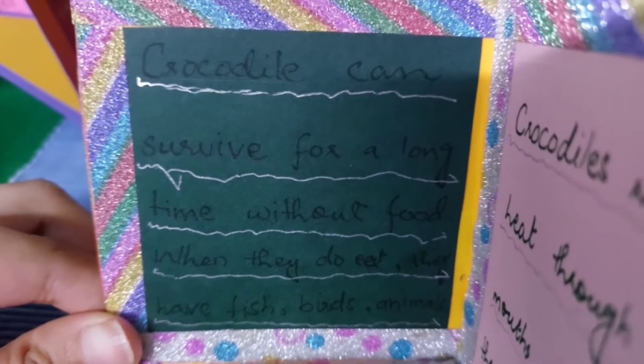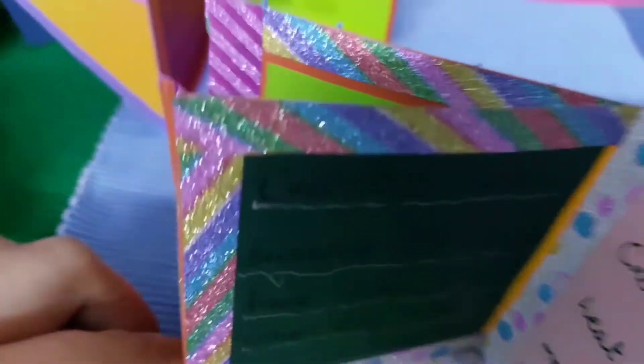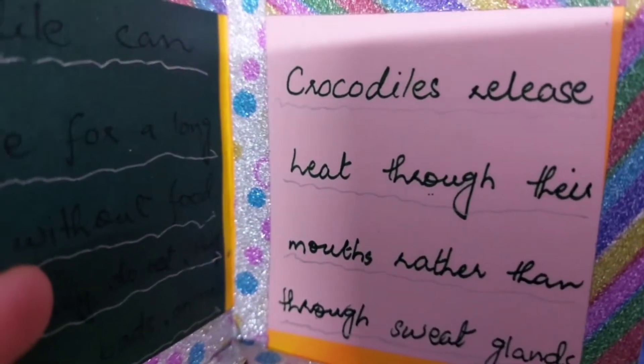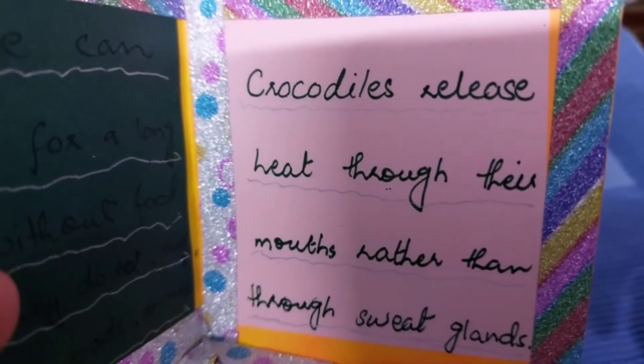When they do eat, they have fish, birds, and other animals. Crocodiles release heat through the mouth rather than through sweat glands.